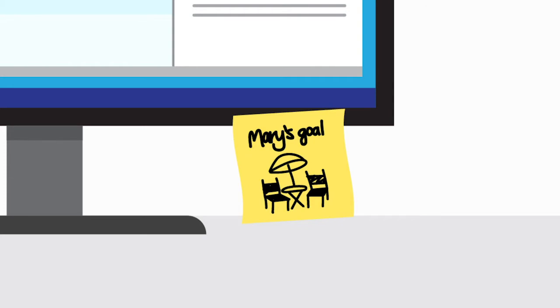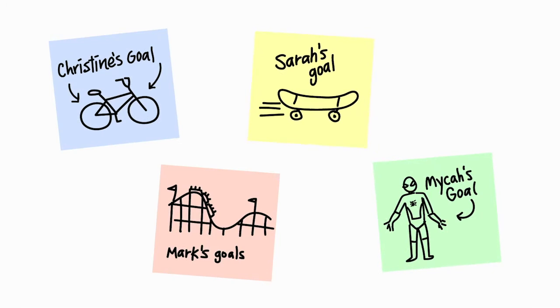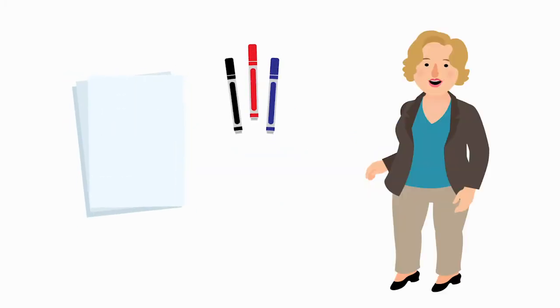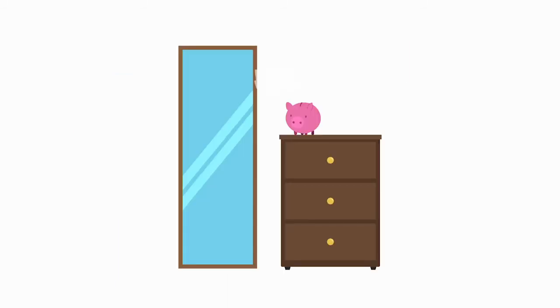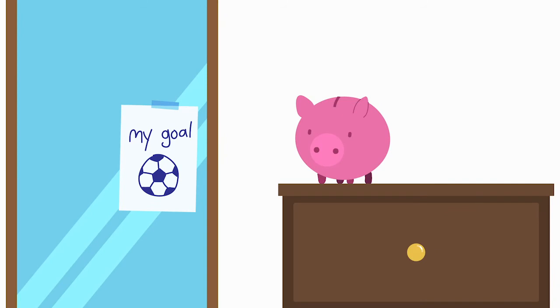Here is a picture of my savings goal. I have it hanging near my computer to remind me that I am saving and to encourage me not to spend now. Here are some examples of other kids' savings goals. Do you have a savings goal? Let's use your paper and your markers to draw a picture of your savings goal. Hang it somewhere, maybe near your piggy bank, to encourage you to save, not spend, so you meet your goal.